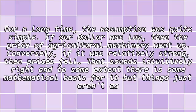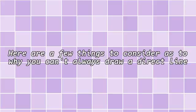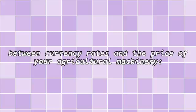For a long time, the assumption was quite simple: if our dollar was low, then the price of agricultural machinery went up. Conversely, if it was relatively strong, then prices fell. That sounds intuitively right, and to some extent there is some mathematical basis for it, but things just aren't as simple as that. Here are a few things to consider as to why you can't always draw a direct line between currency rates and the price of your agricultural machinery.